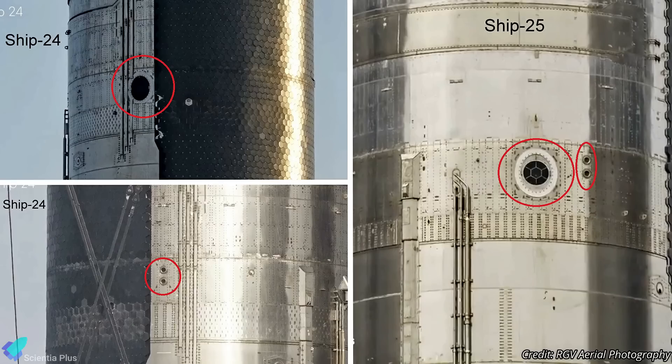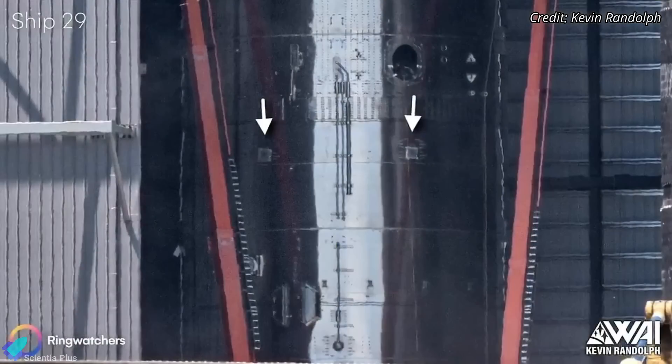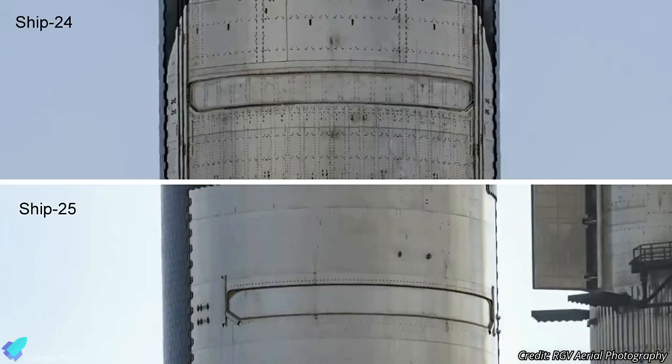A significant visible difference is the relocation of the payload bay access hatch and the two outward-facing cameras, which are now much closer to the ship's leeward side. The methane tank pressure control vents have also been relocated nearer the heat shield; however, this change was reverted on all vehicles built after Ship 25. Ship 25's payload bay features some redesigned reinforcements compared to Ship 24.